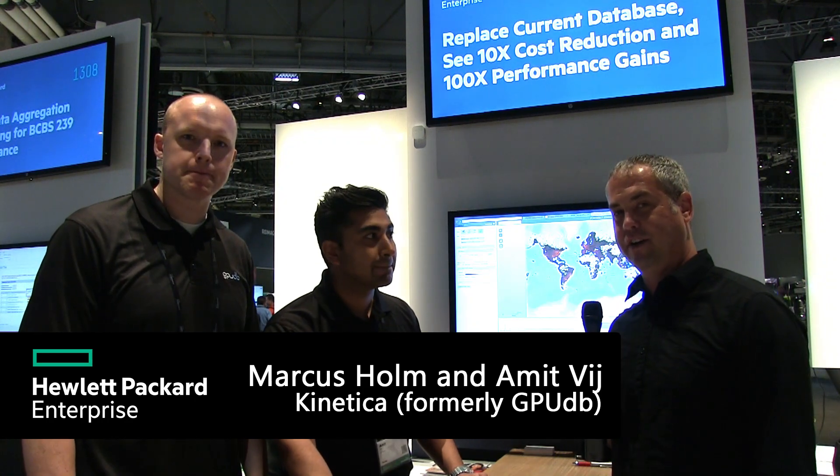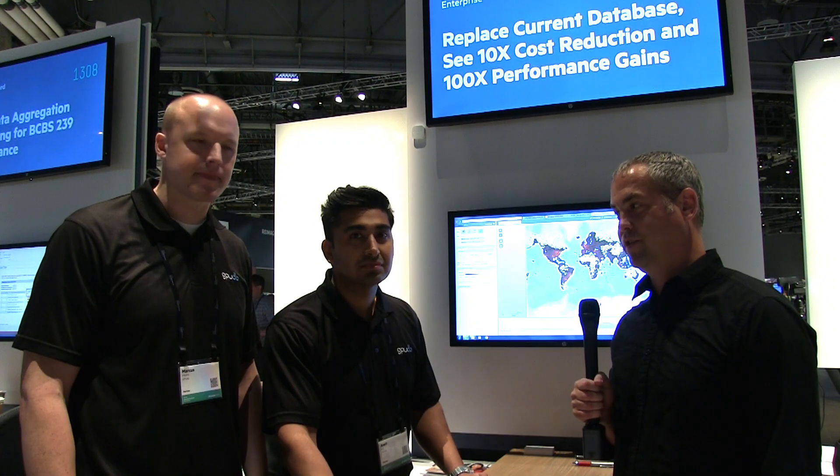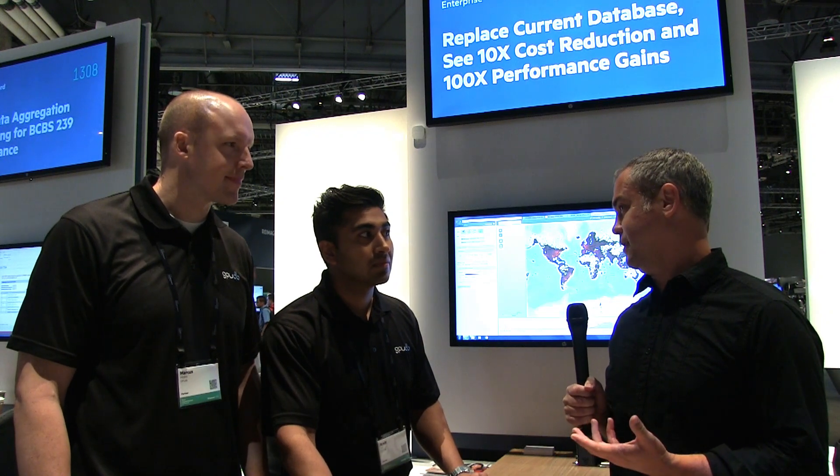Jake Luddington here at HPE Discover, and I'm here with Marcus and Amit from GPUDB. Could you guys talk a little bit about what your company is and what you do?